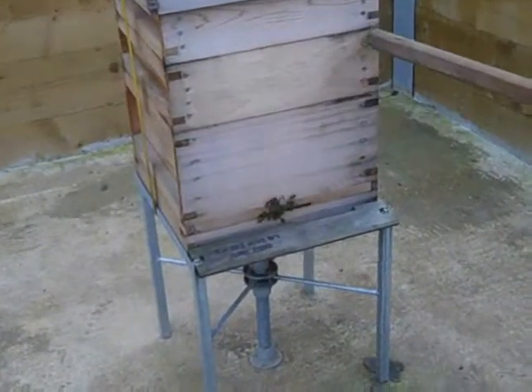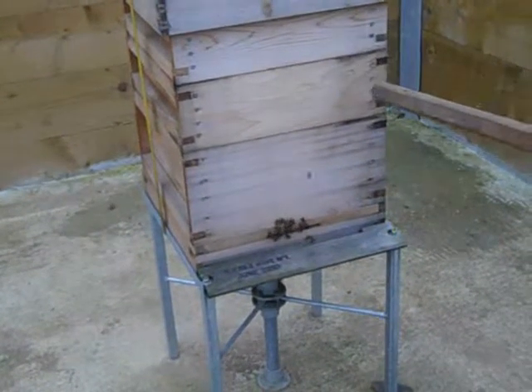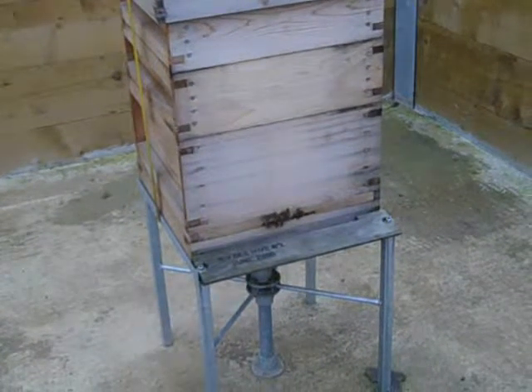It would be used for educational purposes — once we get into school, the children will be able to see exactly what's going on in the hives, and hopefully once it's in the school, maybe we could get it connected up to the internet.